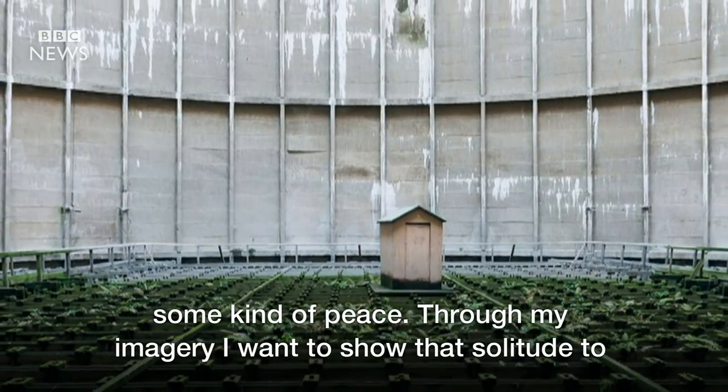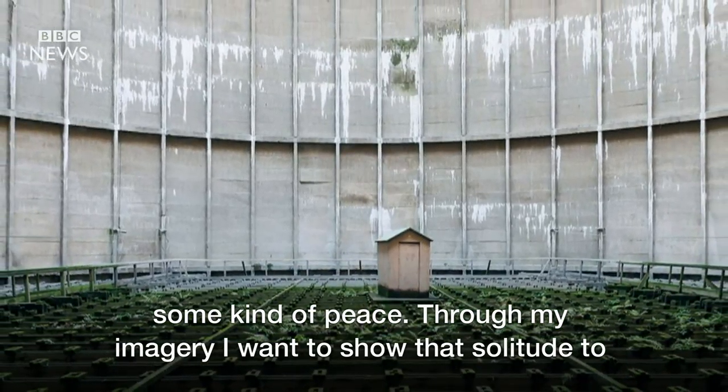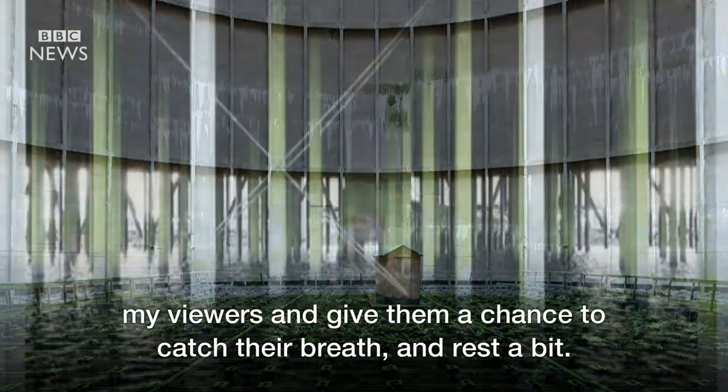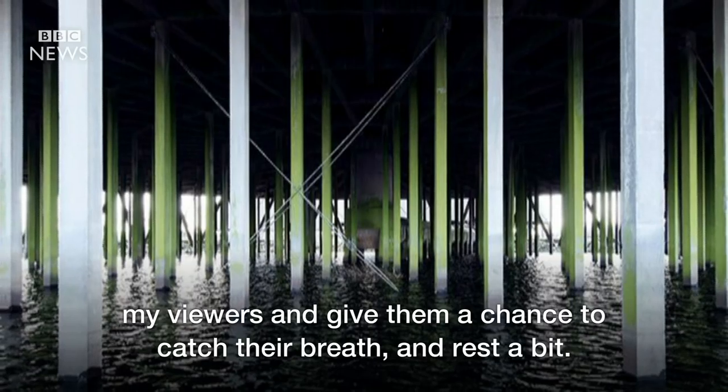Through my imagery I want to show that solitude to my viewers and give them a chance to catch their breath and rest a bit.